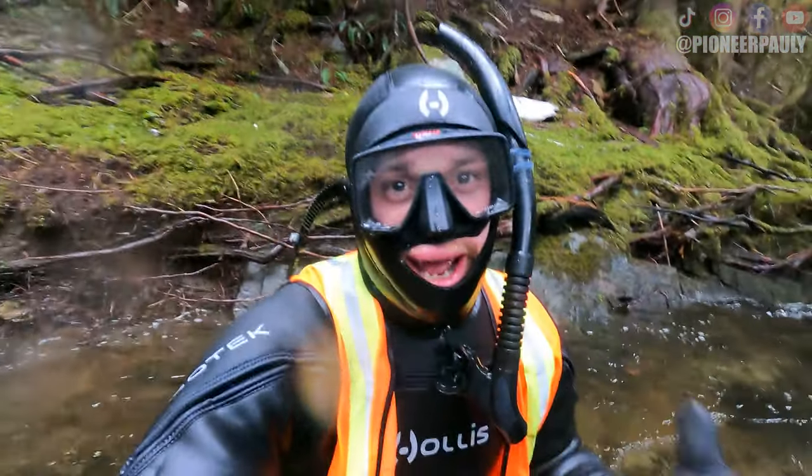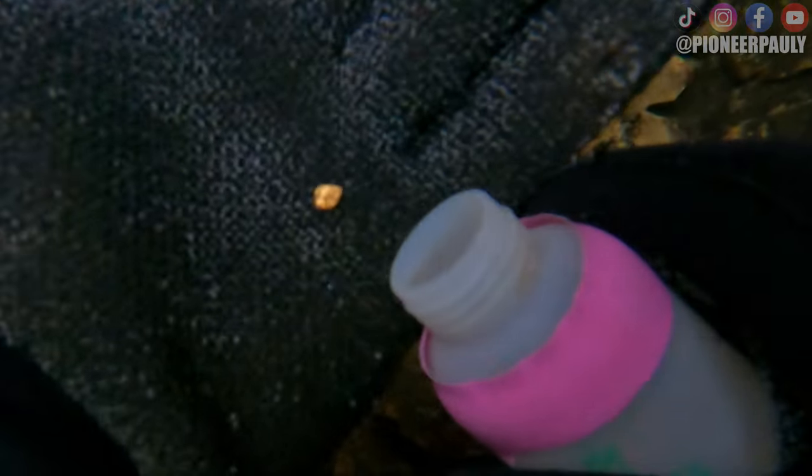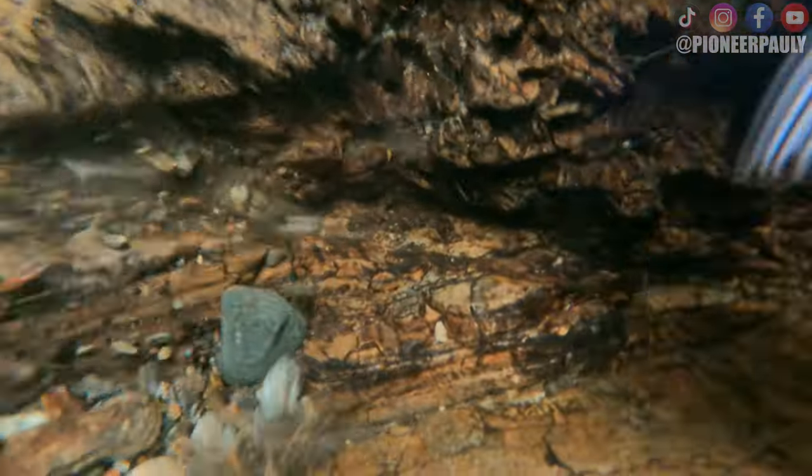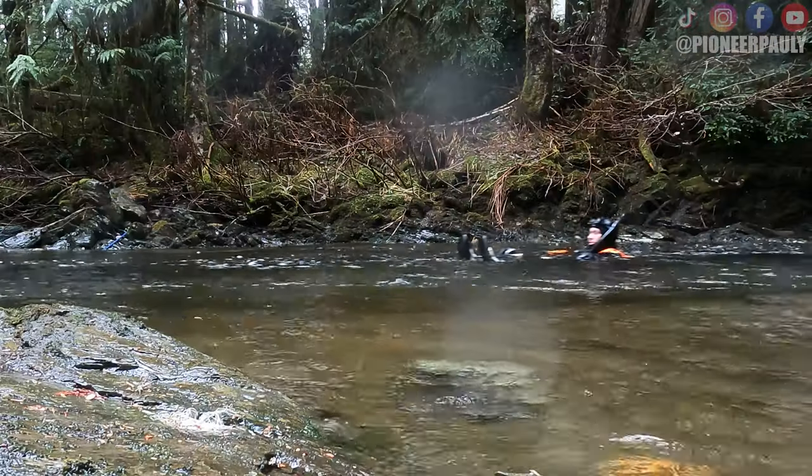Our third nugget of the day! Hard to predict or not, gold is gold. And when you find bedrock, the gold is there. I finally found a crevice that looked good to me, but after cleaning it out there was nothing. So I made my way further downstream.